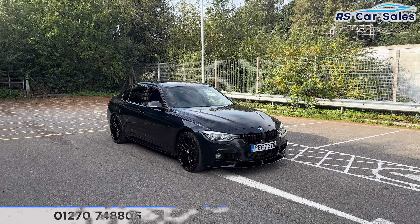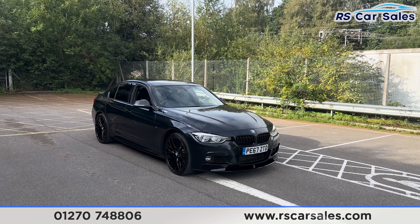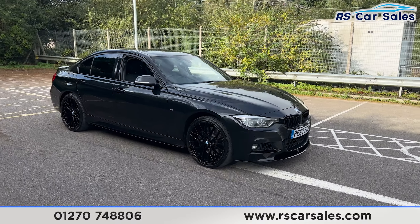Here we have a 67-plate BMW 335D X-Drive M Sport. This vehicle comes with over £8,000 worth of optional extras, all of which are listed on the website, but they include the M Sport Plus package.